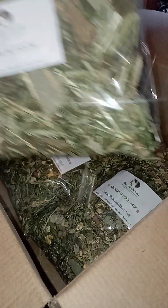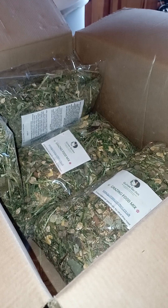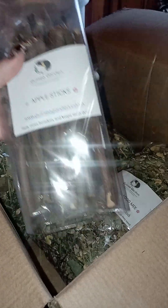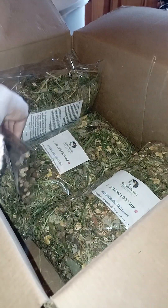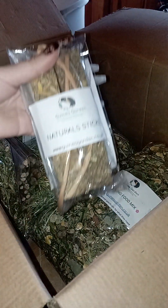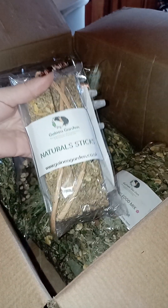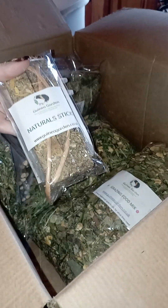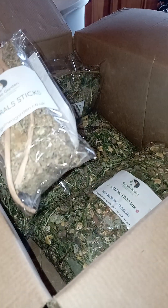We're throwing in lime blossom, which is a really fragrant, smelly, nice one. And we're throwing in apple sticks — a little something for them to chew on, enjoy, and keep their teeth down while keeping them entertained. We're also throwing in natural sticks, which are amazing for keeping them entertained and keeping those teeth down.